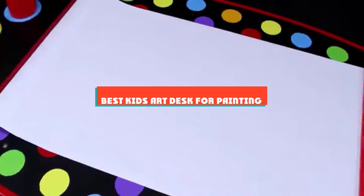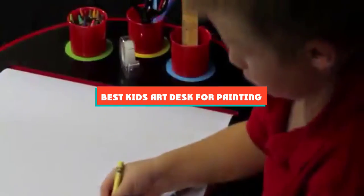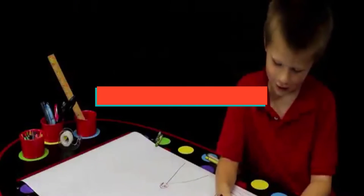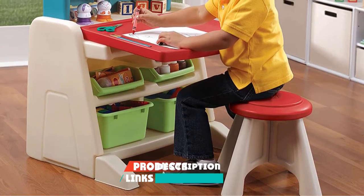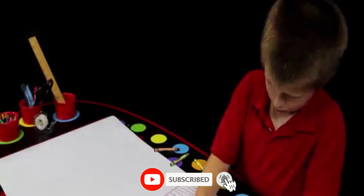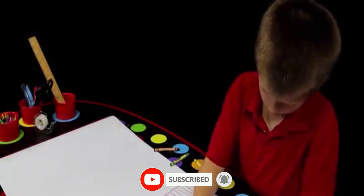If you're looking for the best kids art desk for painting, here's a list you must see. We made this list based on our personal preference and sorted it based on features, prices, quality, durability, and reputation of the manufacturers and customer feedback. We've included options for every type of customer. So let's get started.